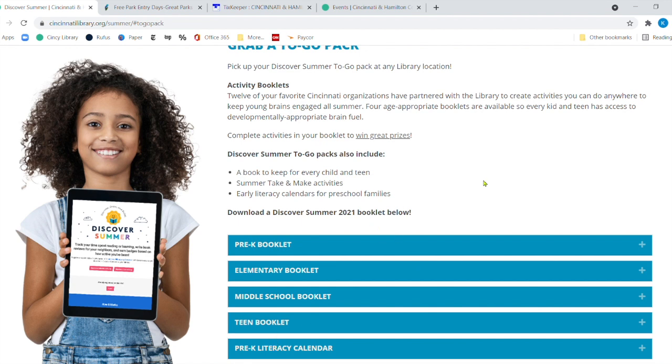The to-go pack has a whole bunch of great activities in cooperation with wonderful organizations — the Y, the ballet, the art museum, and all sorts of wonderful institutions we partnered with to come up with fun, age-appropriate activities for all of them to do. Once they finish five activities, they could possibly win some great prizes. The to-go pack also has a book your child or teen can keep, along with summer take-and-make activities and an early literacy calendar for preschool families.